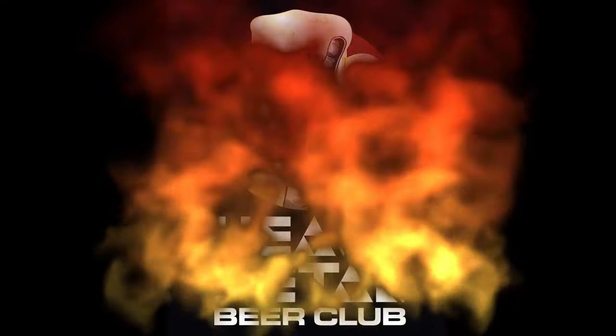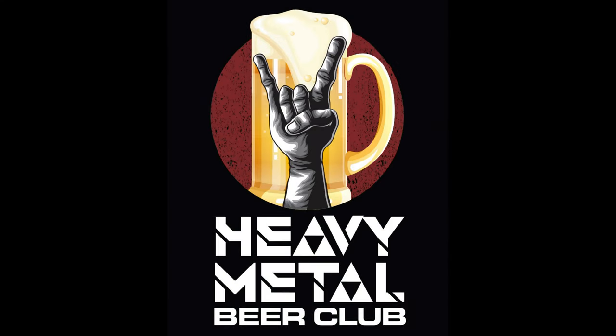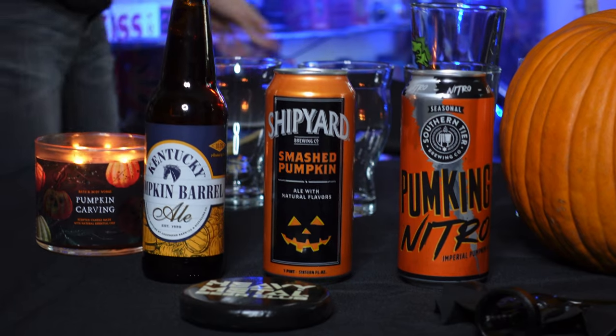Hi, we're Heavy Metal Beer Club, and today we are doing three different pumpkin beers.